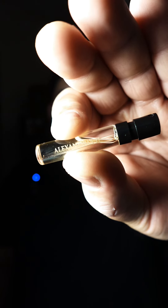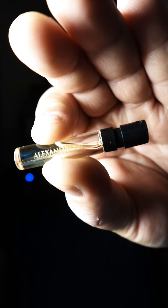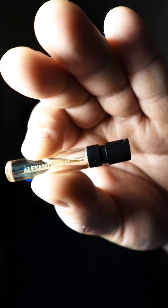Let's talk about the notes. In Alexandria II you have palisander rosewood, lavender, cinnamon, and apple at the top; rose, cedar, and lily of the valley in the mid; and agarwood, sandalwood, amber, vanilla, and musk in the base.